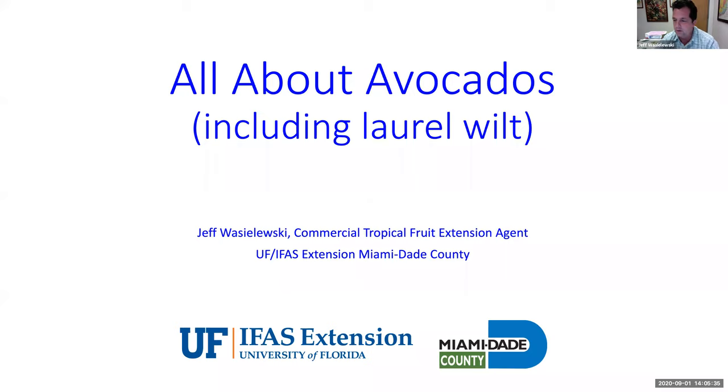We had a couple questions about fertilizer, so I'm going to cover that, and then we have some specific questions which I'll look at if we have time at the end. My name is Jeff Wasielewski. I'm the commercial tropical fruit extension agent for University of Florida and Miami-Dade County. We have an extension office in every single county. Miami-Dade is my county — I'm located down in Homestead because that's where the commercial acreage is.